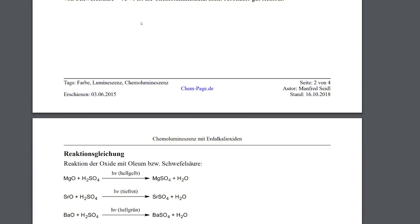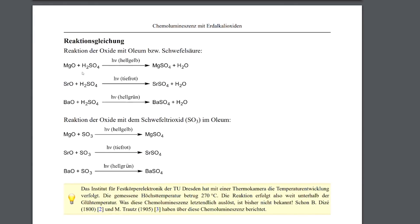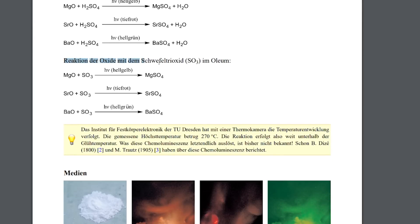Hey guys, some time ago I came across an article that claimed that the interaction of alkaline earth metal oxides with oleum results in chemiluminescence. It means that if we add a few drops of oleum to magnesium oxide, strontium oxide, or barium oxide, we should be able to notice some kind of a glow.